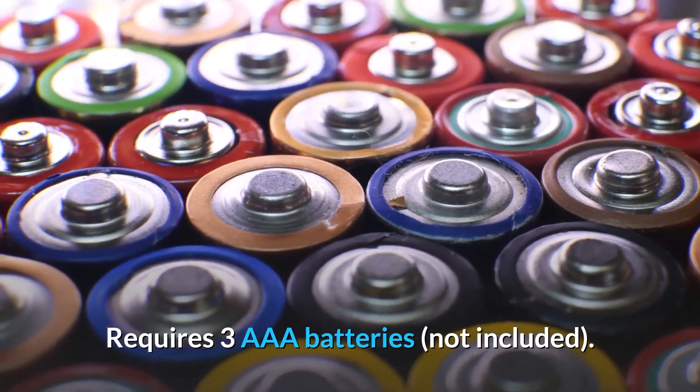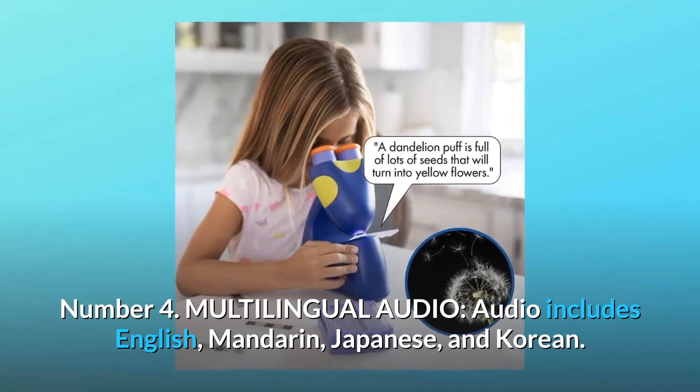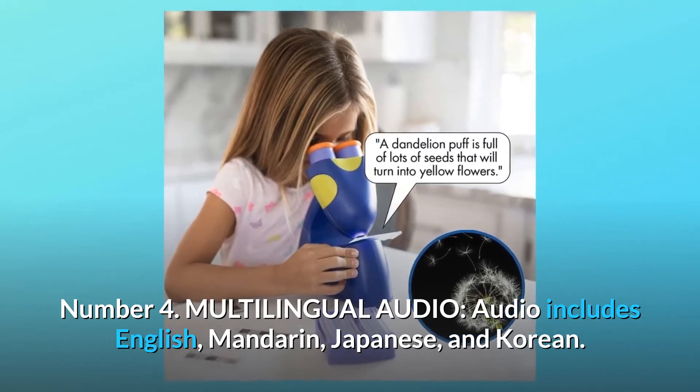Requires 3 AAA batteries, not included. Number 4: Multilingual Audio. Audio includes English, Mandarin, Japanese, and Korean.